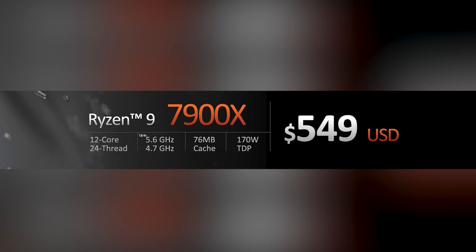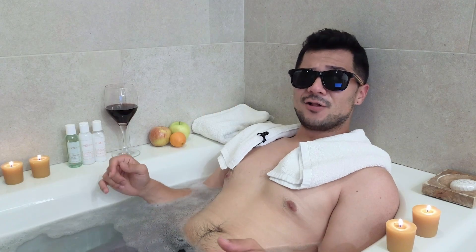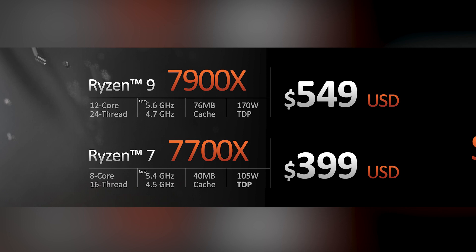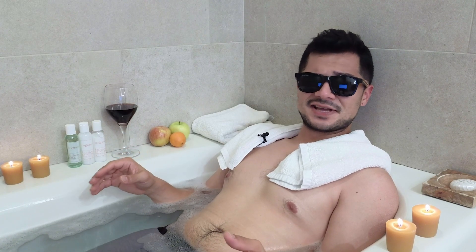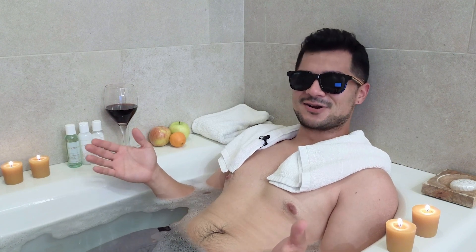The 7900X has 12 cores, 24 threads, a max frequency of 5.6 GHz, and a 170W TDP with 76MB of cache. The Ryzen 7 7700X will launch at $399 — $50 more than the 5800X. The large price difference between the 7700X and 7900X hints that we may see another SKU close that gap down the line. The 7700X comes with 8 cores, 16 threads, a clock up to 5.4 GHz, and a 105W TDP with 40MB of cache.